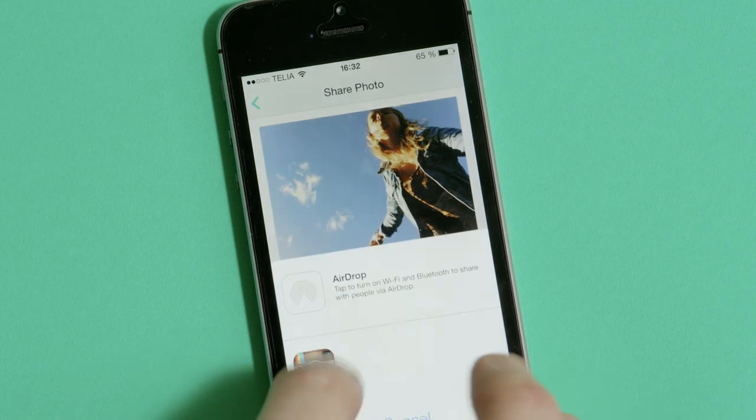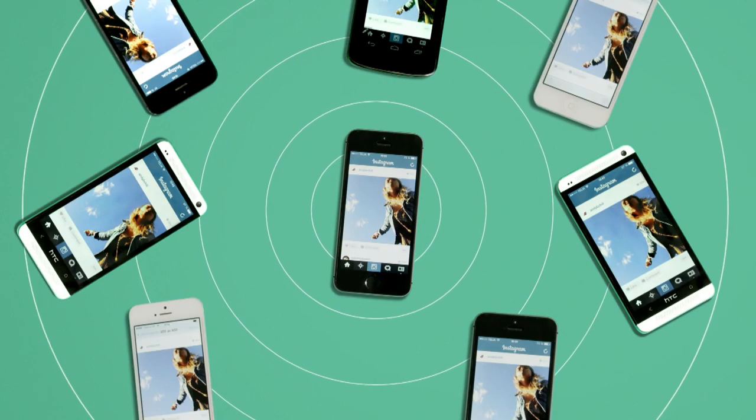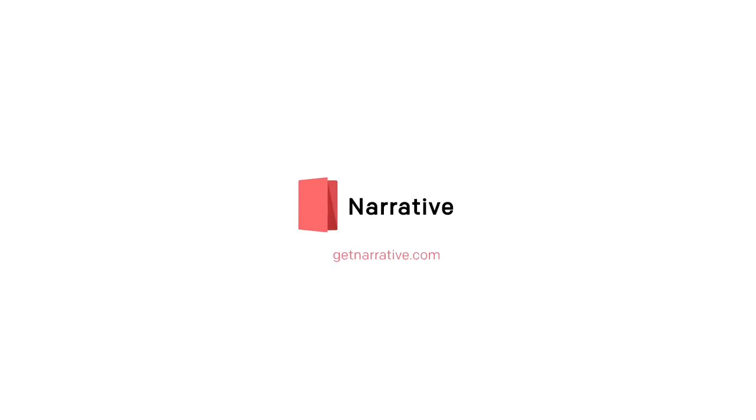And if you want to share a photo via Facebook, Instagram, or Twitter, that's easy too. Go to GetNarrative.com for more information.